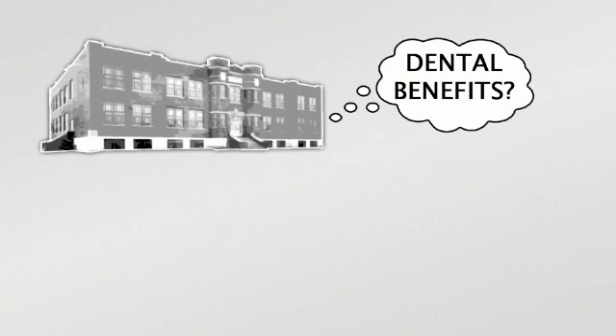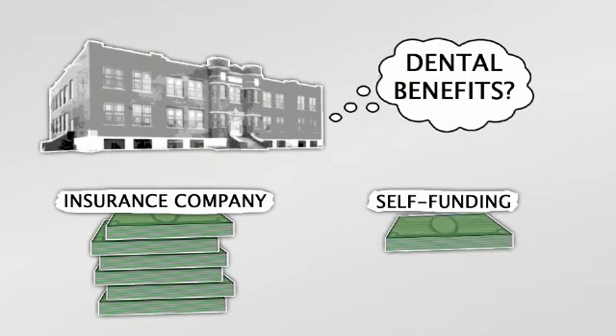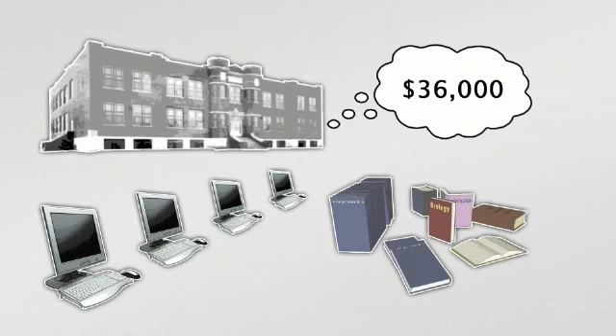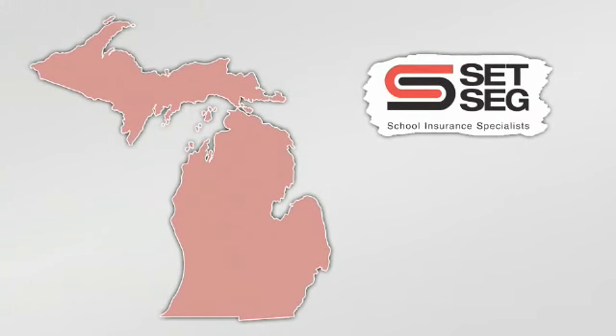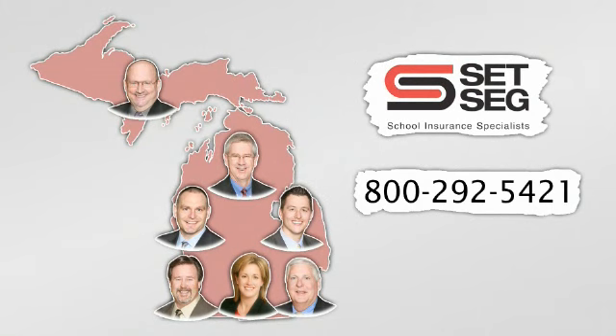Your school district has real choices in providing dental benefits. You can pay an insurance company, or save a lot of money without sacrificing coverage or freedom of choice by self-funding. What could your school district do with an extra $36,000? Self-funding is a great solution for districts with 50 or more employees. SET Employee Benefits can help you determine whether it's the right answer for yours — call your SET account executive today at 1-800-292-5421.